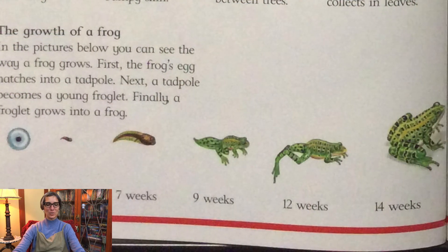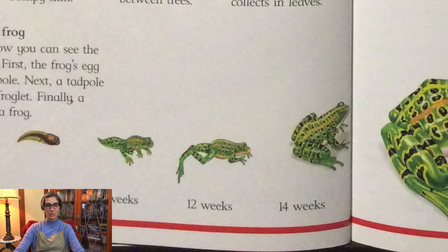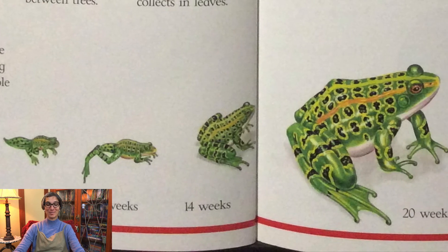In the pictures below you can see the way a frog grows. First the frog's egg hatches into a tadpole. Next the tadpole becomes a young froglet and finally the froglet grows into a frog.